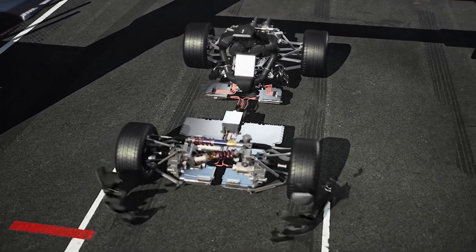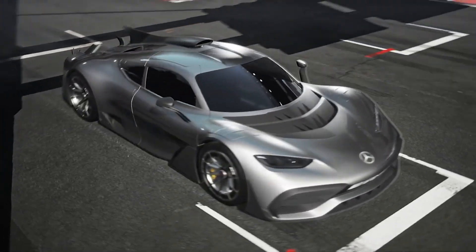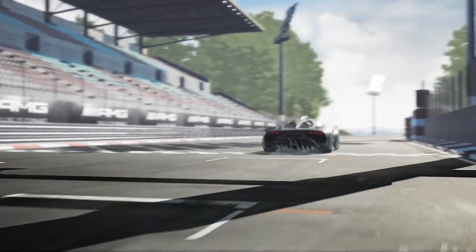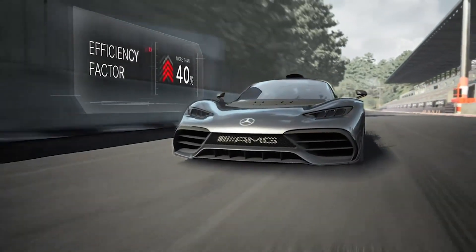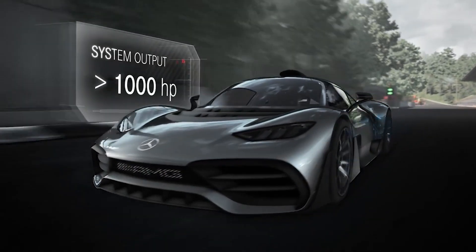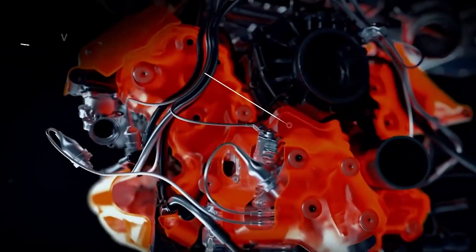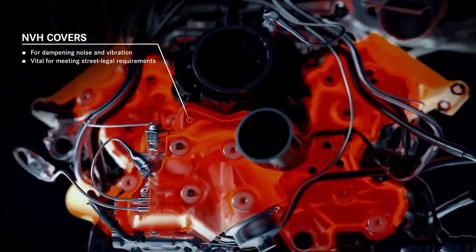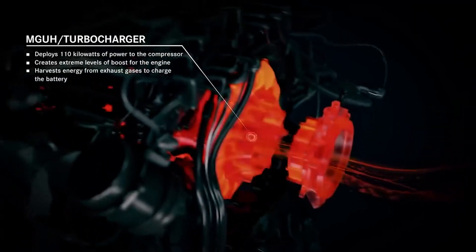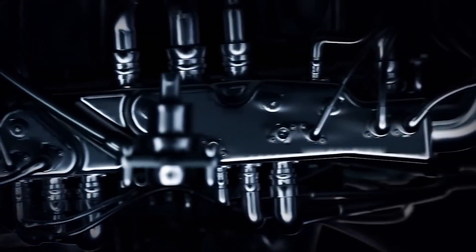Mercedes doesn't simply reserve its little yet powerful engines for its supercars, though. You sit up and take notice when a business manages to squeeze 603 horsepower out of a 4.0-liter V8 in its new AMG E63. A 4.0-liter V8 is unquestionably on the lesser end of the V8 spectrum, but when you combine the additional hybrid power, you have a vehicle that is incredibly powerful while yet maintaining the high standard of elegance we've come to expect from any Mercedes-AMG.